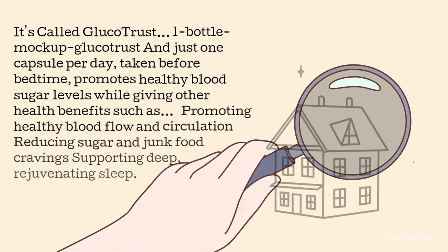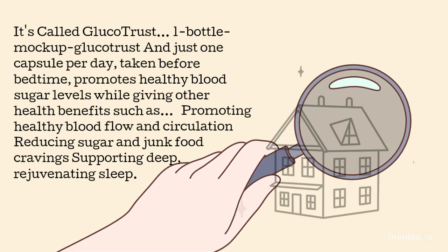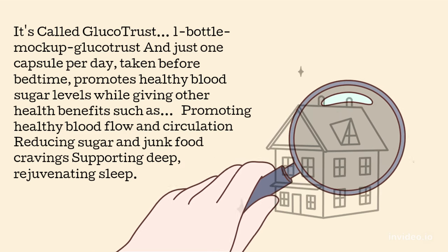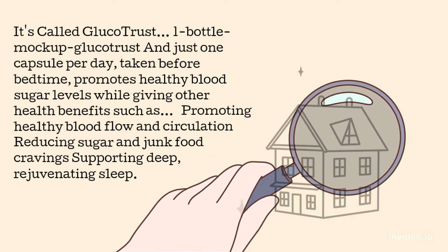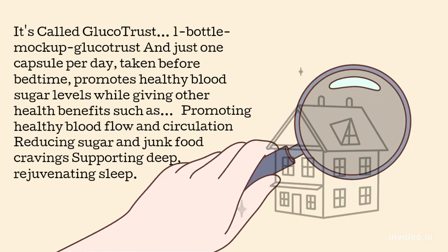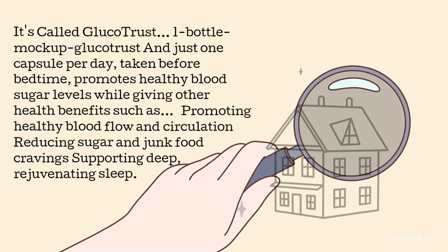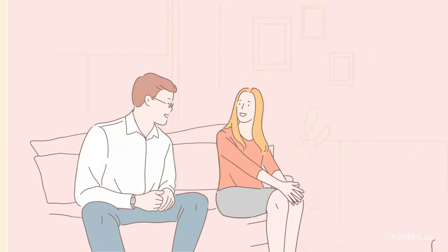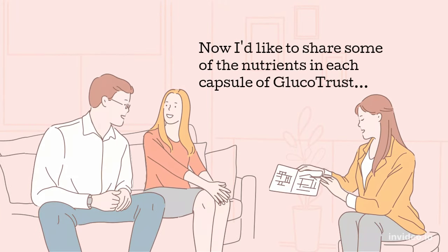Just one capsule per day of Glucotrust, taken before bedtime, promotes healthy blood sugar levels while giving other health benefits such as promoting healthy blood flow and circulation, reducing sugar and junk food cravings, and supporting deep, rejuvenating sleep.